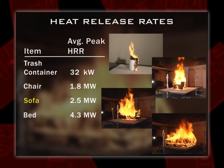Then we go to the sofa. These were sofas from a hotel, so they don't have a lot of plush padding, but 2.5 megawatts was the average peak heat release rate off the sofa. The bed — a king-size bed, fully involved — a little over 4 megawatts of energy. Anybody know what it would take to flash over a typical residential scale room? Around 2 megawatts. So basically two chairs, or one sofa, or half a mattress would be enough to generate the energy to flash over a typical residential scale room.